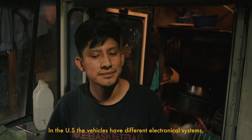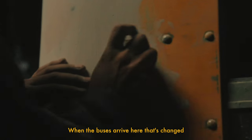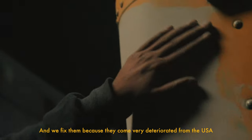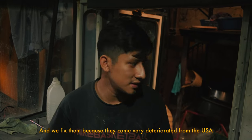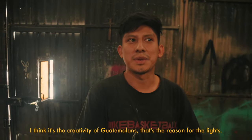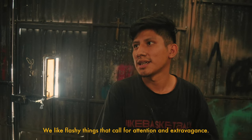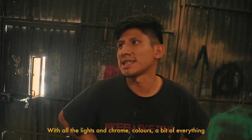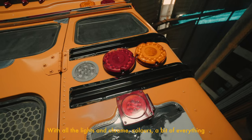In the US, it is an electric vehicle — computer, computer and all that. On the other hand, here they become more mechanical, simple. And here they are fixed, sometimes because they come from the US. What does that mean for Guatemala? I think there is a creativity in the Guatemalan character. They like the flamboyant and the extravagant — the lights, chrome, colors — it's all a little something extra.